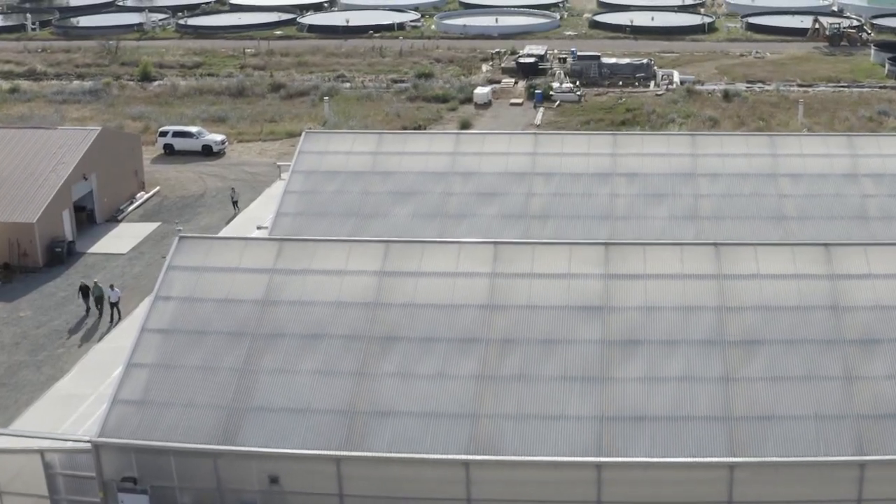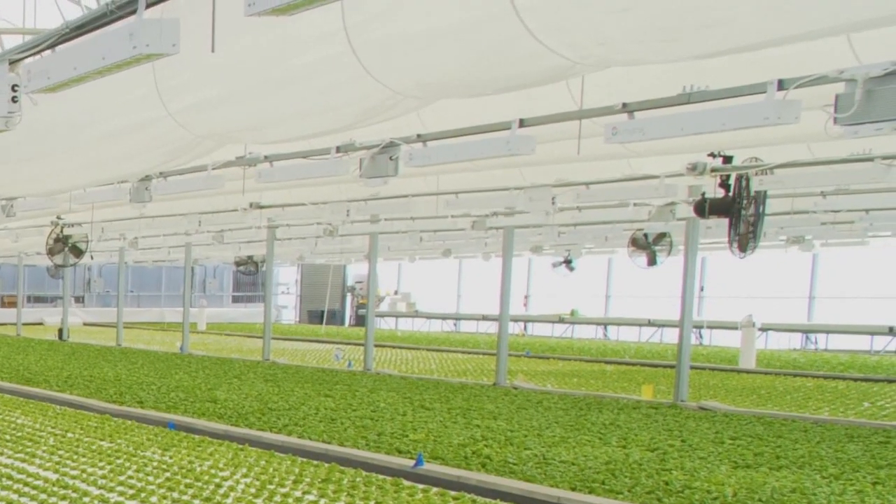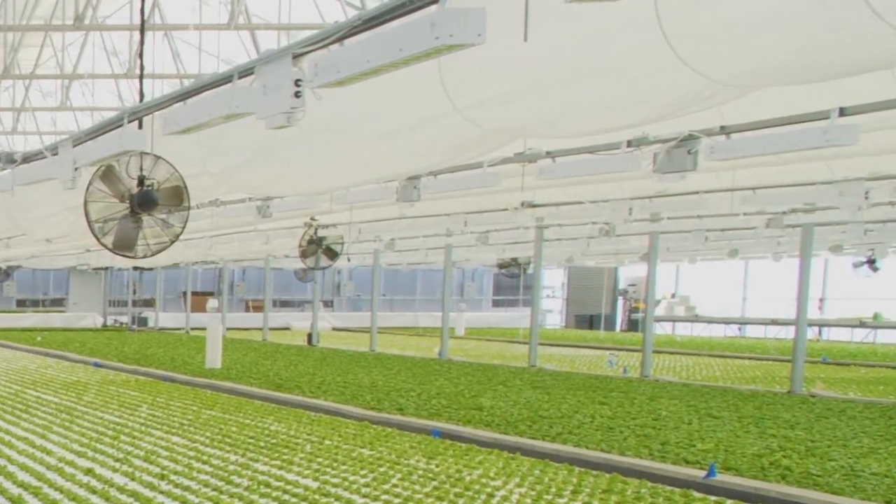Agritech struck a nice balance in design and cost, still not compromised in the design. They struck a good balance that allows me to have enough free space to use over 70 to 80 percent of my space in the house for plant propagation and growing.